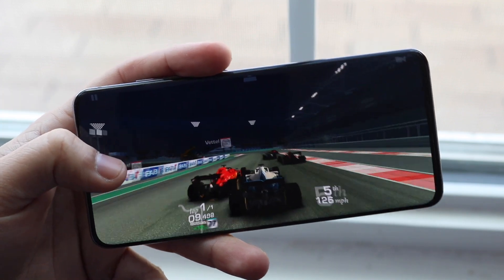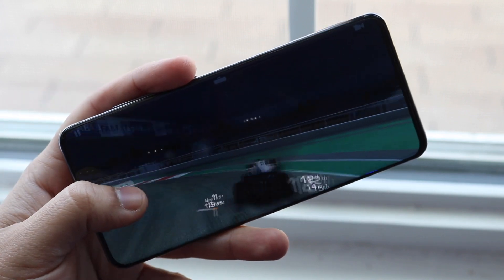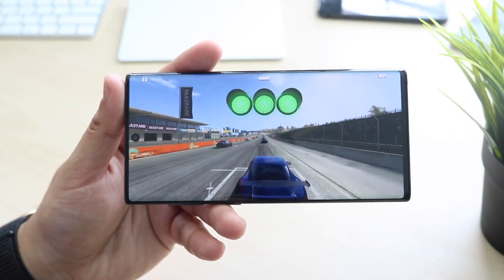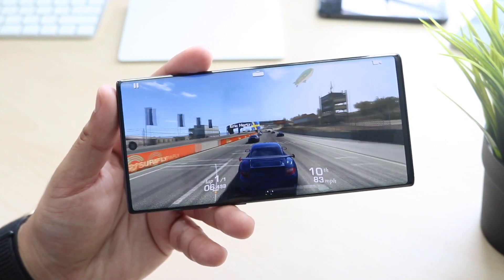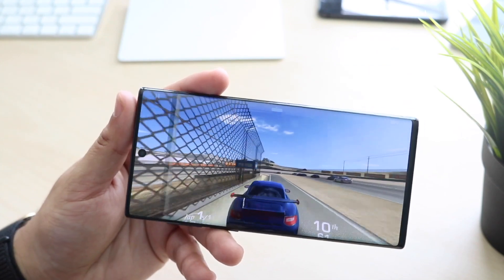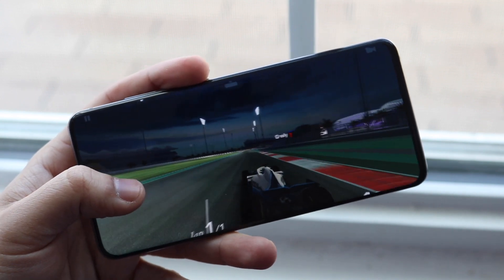One thing worth noting is that Samsung phones tend to get slower over time. I noticed this with my Galaxy S10 — bought it brand new and every couple of months it visibly slowed down, and now it's quite choppy. The same happened with the S9 and S8. So while the S20 is faster now, over time they may level out. For now, the S20 is the performance winner.